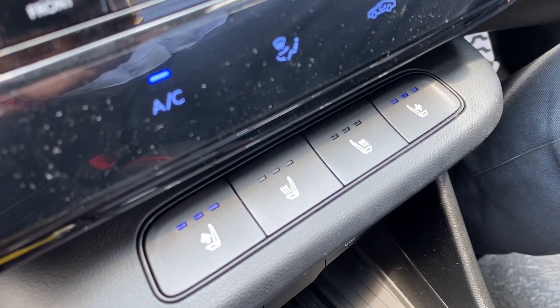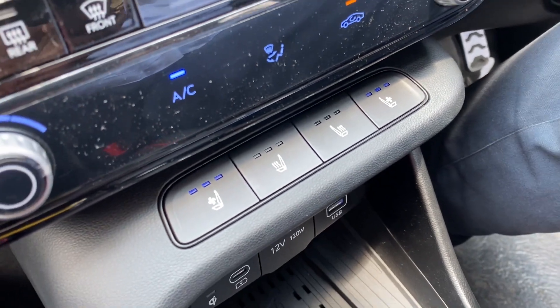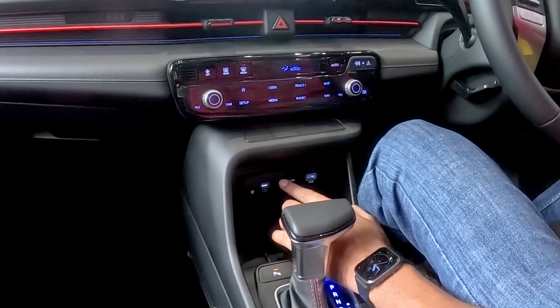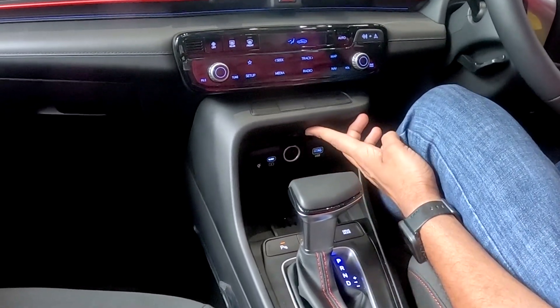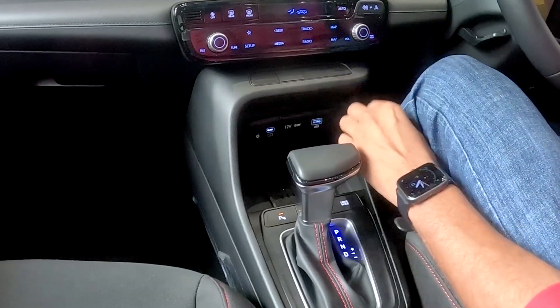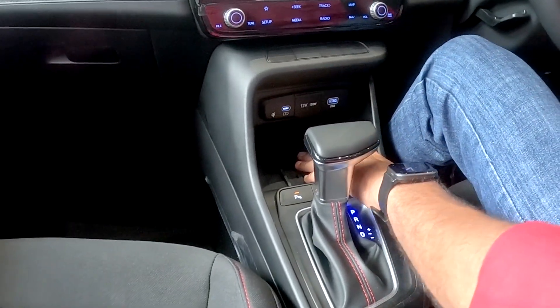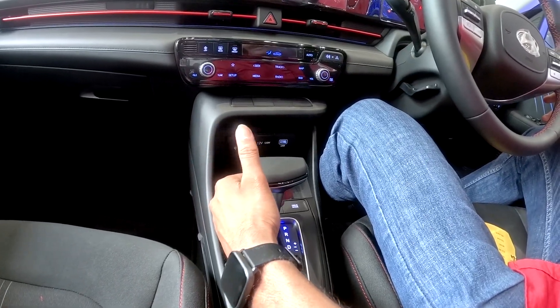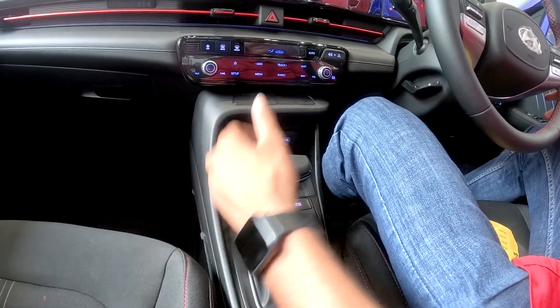Ventilated seats are available with SX options. The passenger side and driver side both benefit from this. The center console offers a C-type charging option, 12V or 120W charging socket, plus USB charging. One port can be used for media connectivity as well.